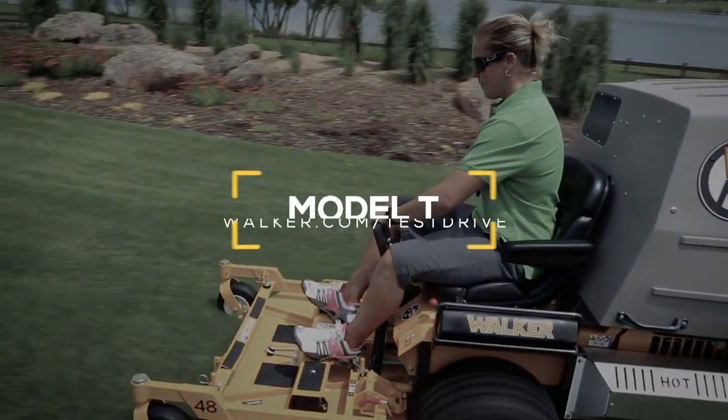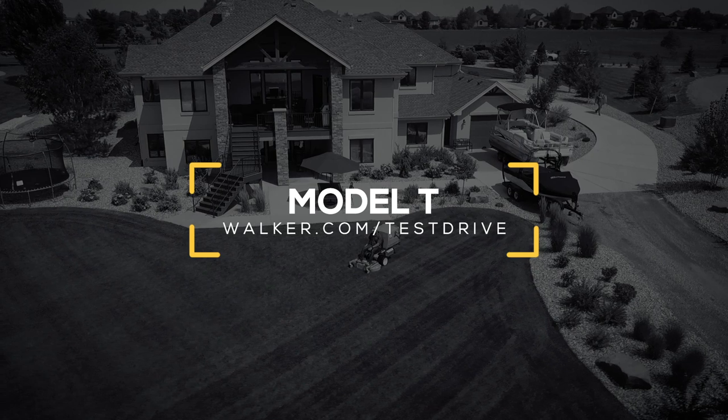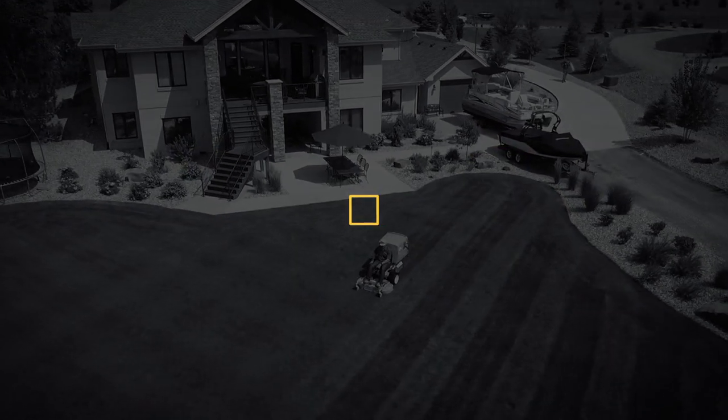Schedule a no-obligation demonstration today to try a T23, T25i or T30i on your lawn.